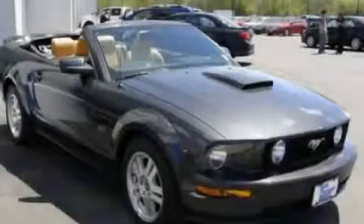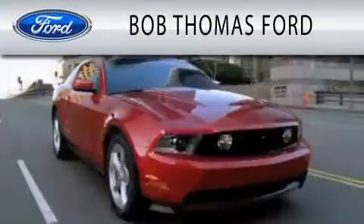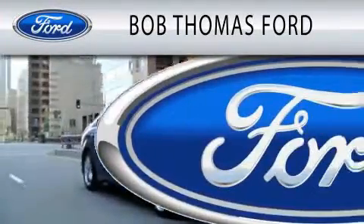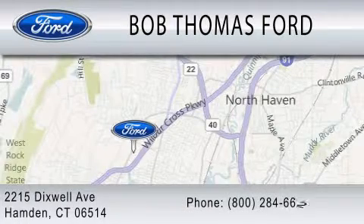Stop by today and test drive this vehicle for yourself. Bob Thomas Ford is dedicated to doing everything possible to ensure that the experience you have purchasing your vehicle is as pleasant as possible. We are located at 2215 Dixwell Avenue in Hamden.